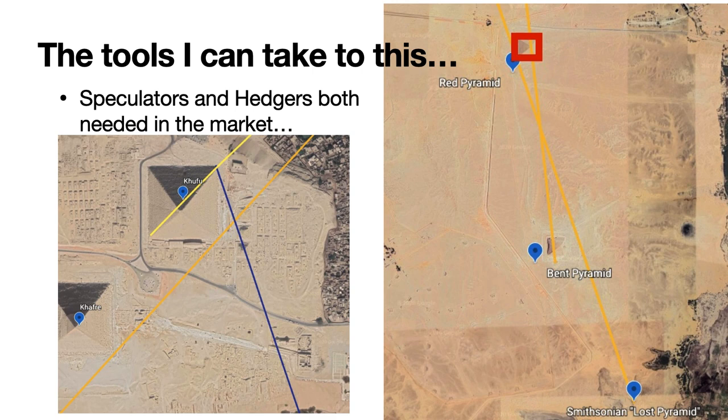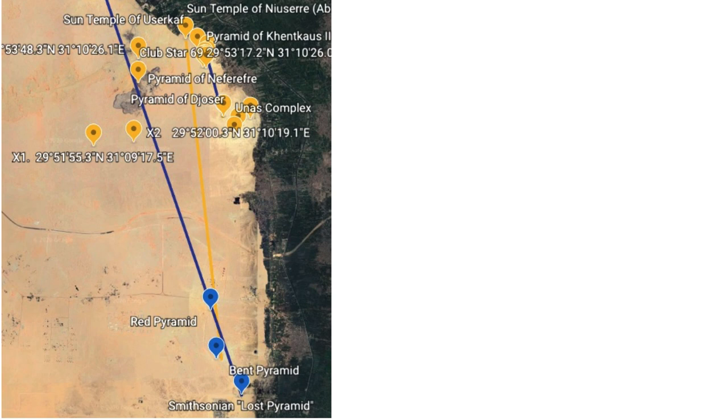It could be that the Lost Pyramid was one of Sneferu's, and since he knew his son Khufu was going to build the Great Pyramid, he was trying to point to where a pyramid that had not yet been built would be built. But more likely this Lost Pyramid is from the time of the 12th Dynasty. You can see two lines from the southern part of the picture. One line goes from the Bent Pyramid through the Red Pyramid pointing north — that's the gold line. The blue line goes from the Lost Pyramid through the Red Pyramid up to the Great Pyramid.